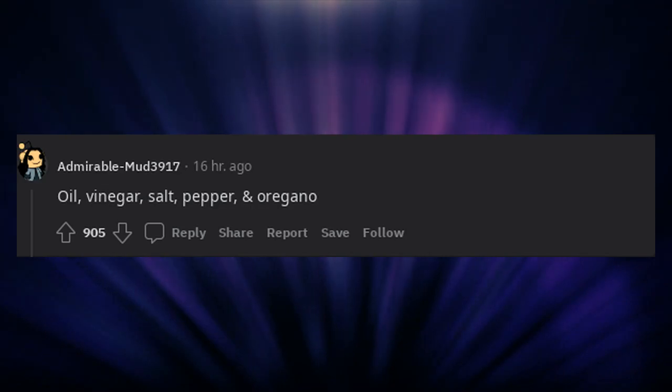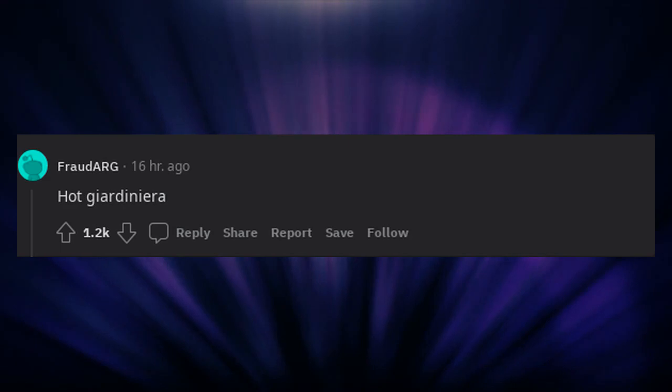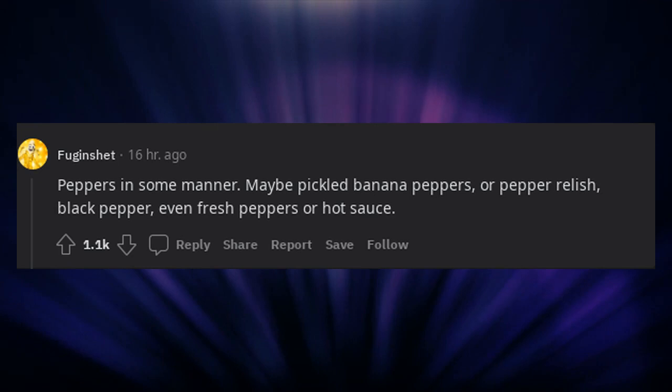Oil, vinegar, salt, pepper, oregano. Peppers in some manner — maybe pickled banana peppers, or pepper relish, black pepper, even fresh peppers or hot sauce.